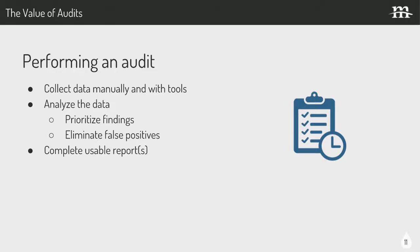As far as performing an audit, the steps in my mind are: collect the data manually and use tools to collect the data. A lot of that can be automated, which is nice, but we still have to do some analysis. Some tools can help analyze and break it down, but you still need — at least until the AI has everything figured out — a human to look at things, take perspective on that data, and prioritize those findings. Just because a system flagged something doesn't mean it's important — you may understand why it flagged, or you're working on a fix. That goes into eliminating false positives.